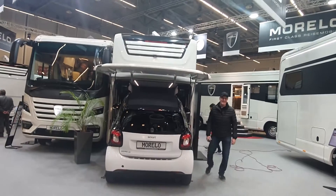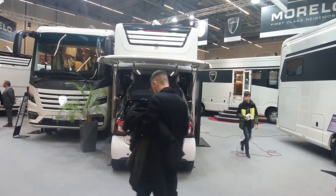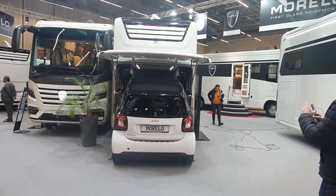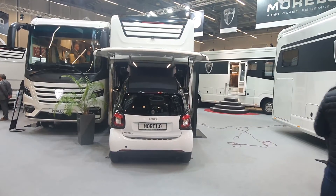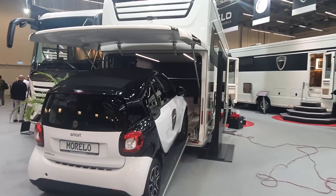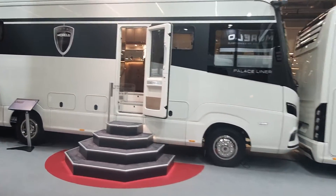A couple of years ago I was parked up and somebody had a Smart car — he pulled it into the garage. It wasn't really difficult because you don't actually drive it all the way in; you drive it more or less to the entrance and then there's a pulley system which pulls it inside. Now a vehicle like this Palace Liner here...